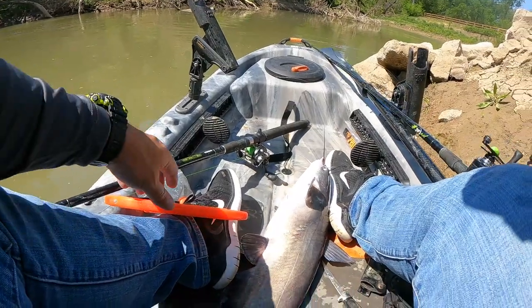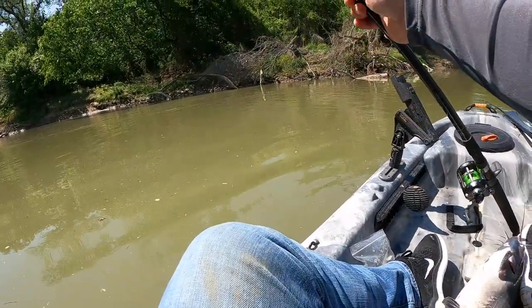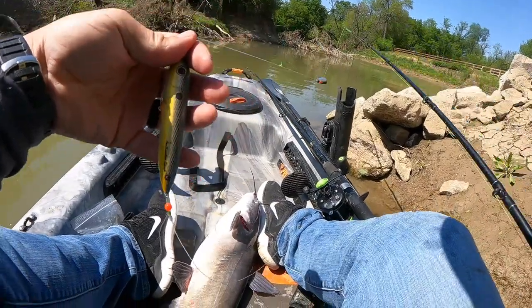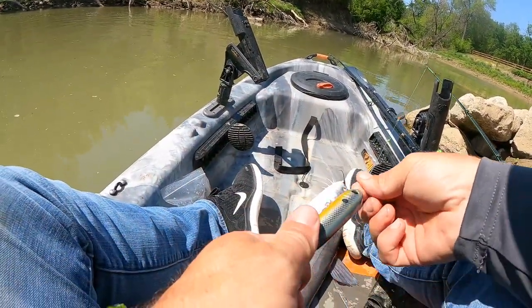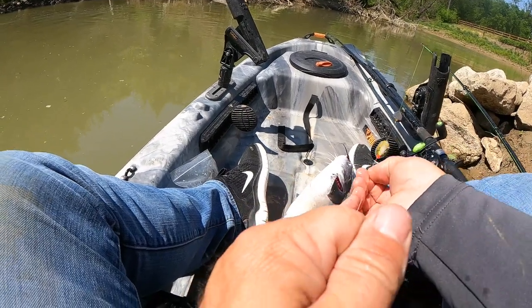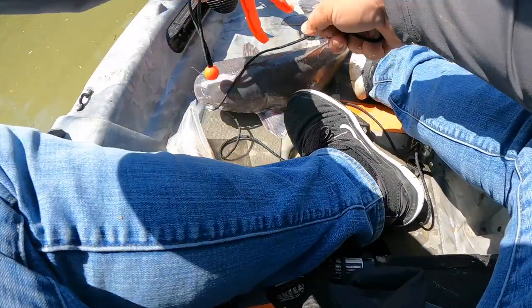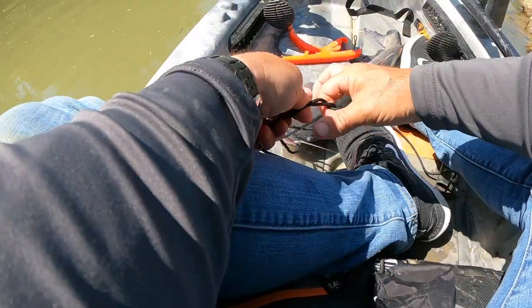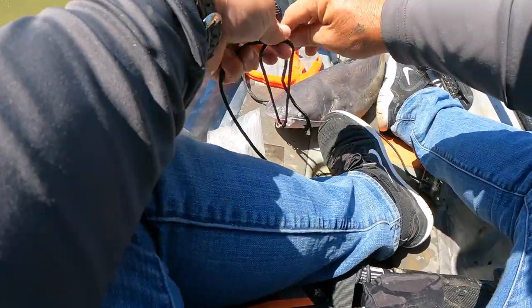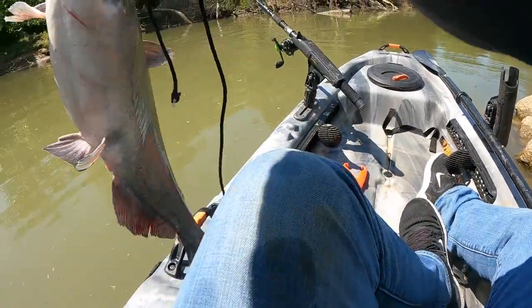We were trying to do something with the rods, which seemed to work actually. What I'm trying to do is move these one-knocker spooks up away from the hook further. There we go — bobber stop up. Now I can tie her off, a couple of knots. Four knots ought to get it done. If she gets off of that, she deserves to get off.